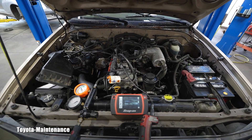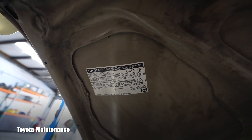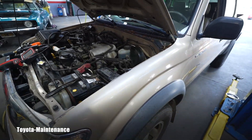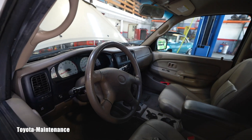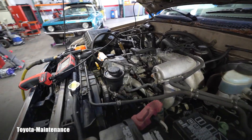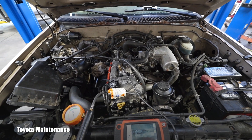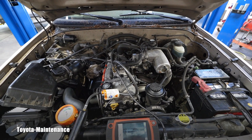The experts already guessed what is happening. It has that 3RZ-FE 2.7 liter 4-cylinder engine. This baby made it flawlessly until 205,000 miles, and then it pooped itself. Unfortunately, because believe it or not, it has a blown head gasket. It came in for codes on number 1 and number 2 misfires — that's how the whole story started.